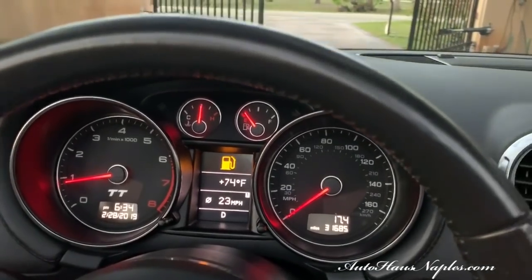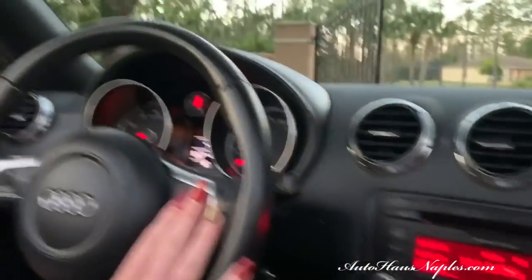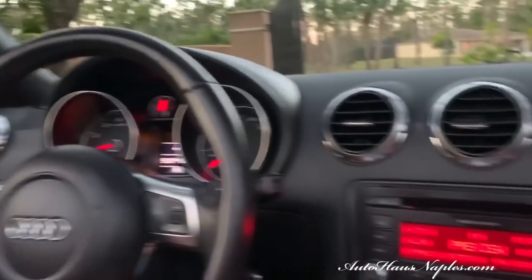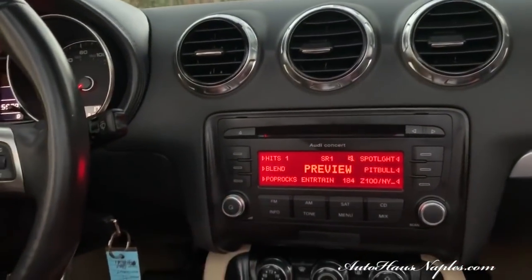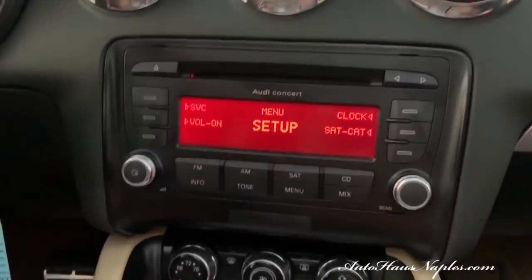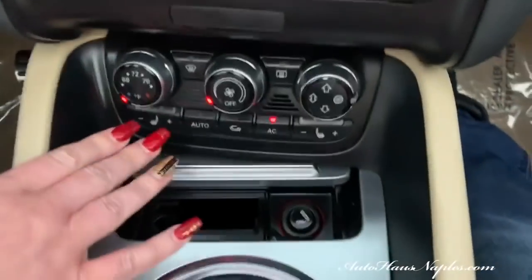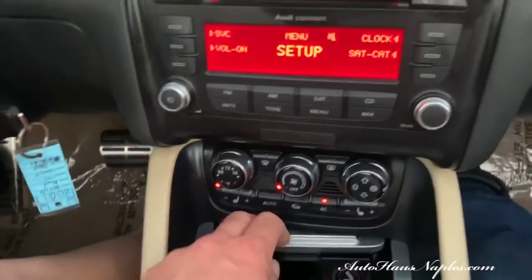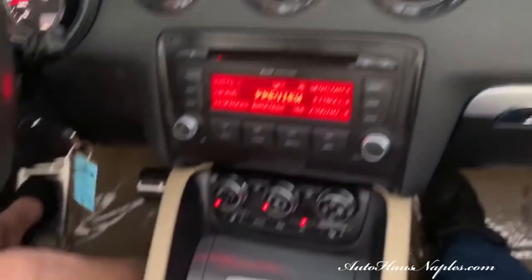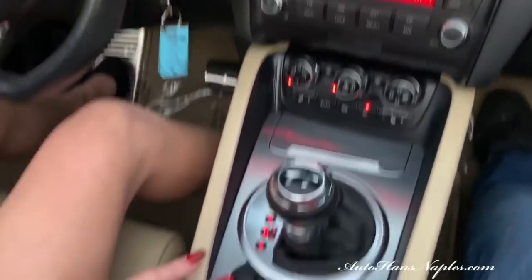We also have your satellite radio options and your multifunction steering wheel — I love how you can control the radio so easily right through the steering wheel itself. That's your XM radio options. Air conditioning is obviously very cold, as it has to be because it's always hot here in sunny Southwest Florida. You do have heated seats for both you and the passenger.